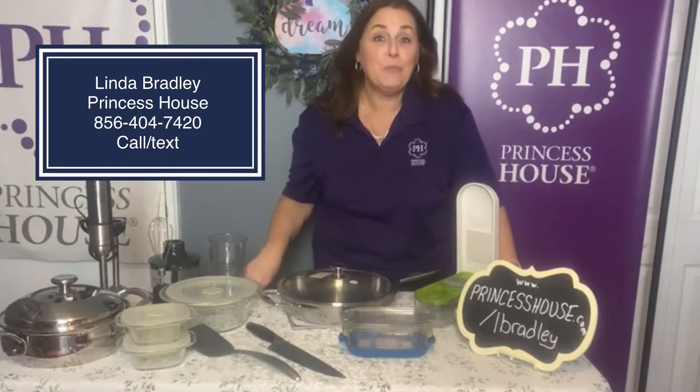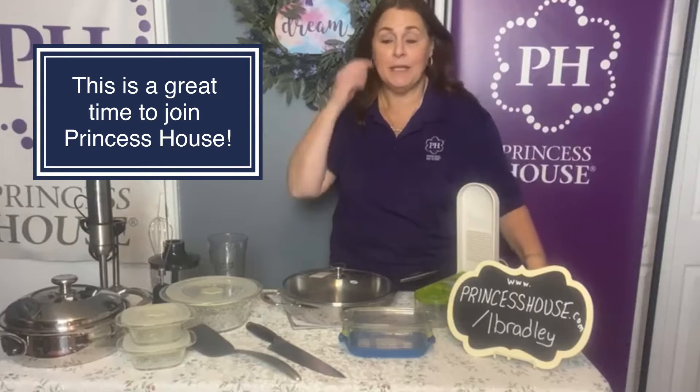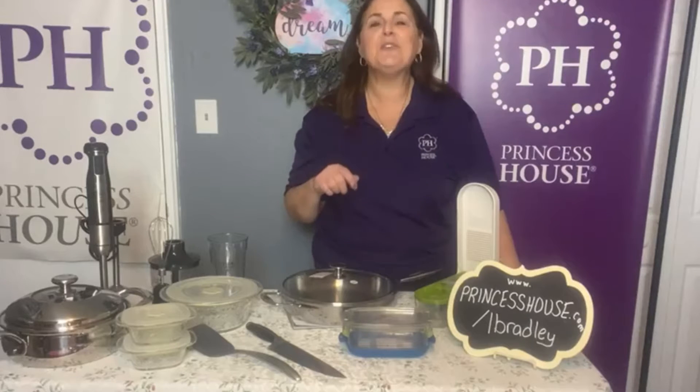My name is Linda Bradley and I am with Princess House. I wanted to come to you today to tell you all about joining this fabulous company and to let you know that it is not too late for you to join Princess House now and make money for Christmas. Princess House has been in business since 1963, and we are one of the longest running direct sales companies. Companies don't stay around that long if they're not doing something right, and Princess House does all of it right.